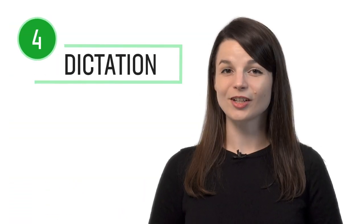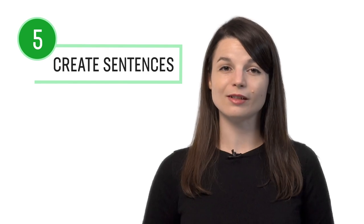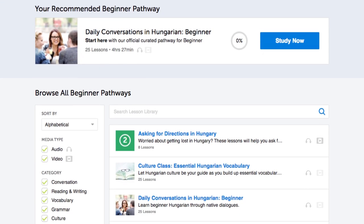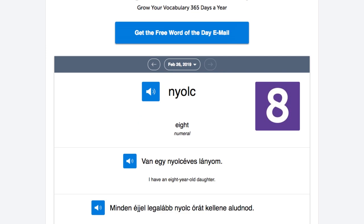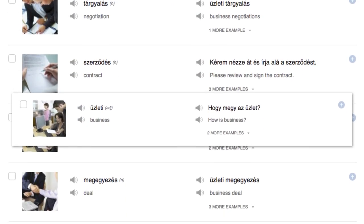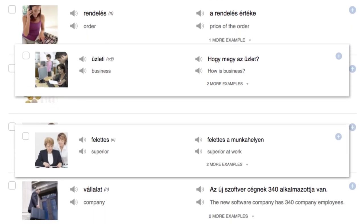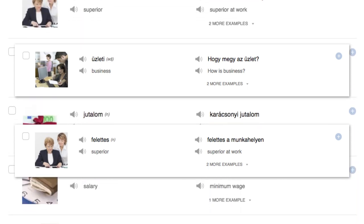Number four: dictation. Dictation is a study method where you write down what you hear as a way to test both your writing and listening skills. You can do this with any one of our audio and video lessons. This method is recommended for intermediate level learners and above. Number five: create sentences using newly learned words. You can learn new words with our lessons, the word of the day, the vocab lists, and the core 2000 word list which gives you the 2000 most frequently used words. You can also leave a comment with a practice sentence and our teachers will review it.